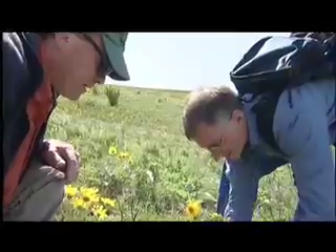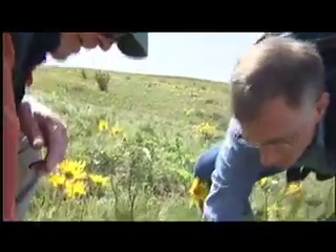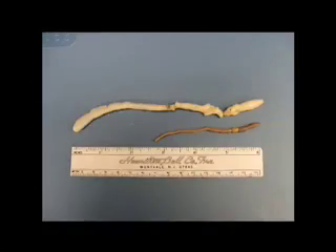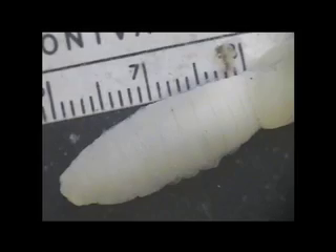I'm also measuring plant biomass and root biomass, and decomposition, so I'm hoping to get a better understanding of what processes affect the carbon that is stored in the soil. Last year I found a specimen of the giant Palouse earthworm, or Driloleirus americanus.